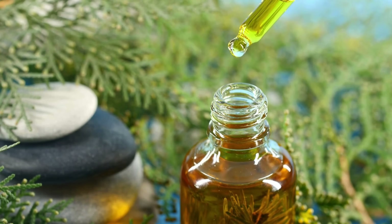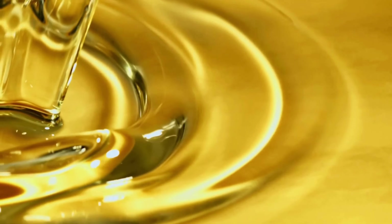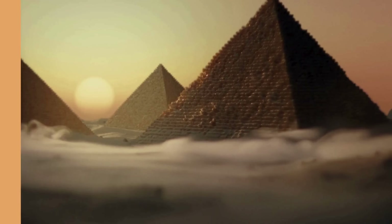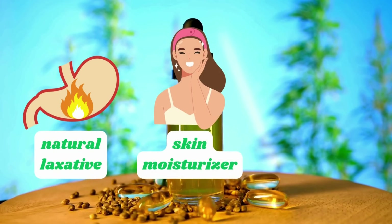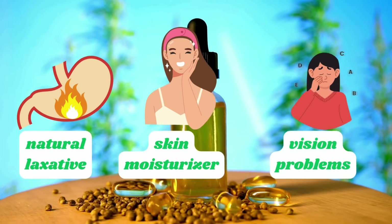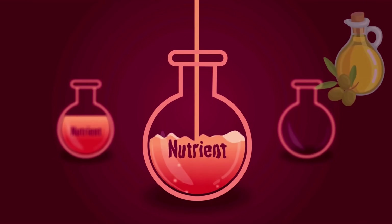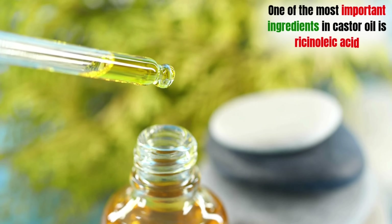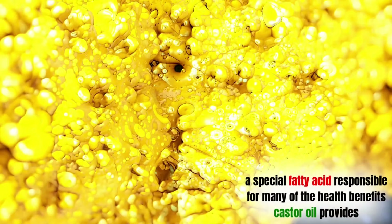Castor oil is made from the seeds of the Ricinus communis plant, also called the castor bean. This thick, pale yellow oil has been used for thousands of years by different cultures all over the world. In fact, its use dates back to ancient Egypt, where it was known as a natural laxative, a skin moisturizer, and even as a treatment for vision problems. The oil is extracted by pressing castor beans, which releases a nutrient-rich oil packed with compounds that are good for your body. One of the most important ingredients in castor oil is ricinoleic acid, a special fatty acid responsible for many of the health benefits castor oil provides.